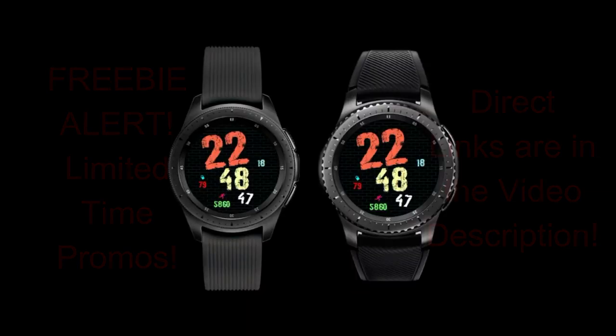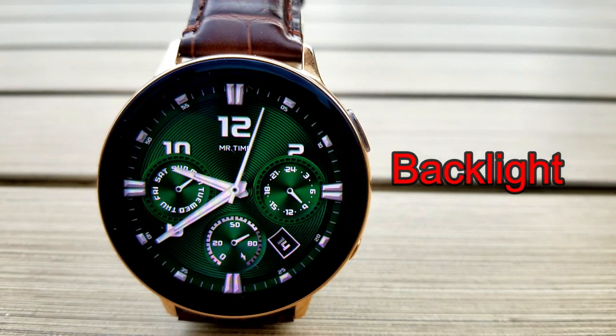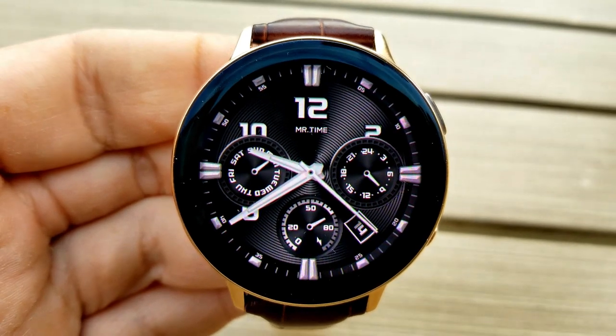Okay, enough of that — let's jump right into the review of these now-free watch faces. The first two faces are from Mr. Time, and these are the ones that have the countdown timer attached to them in the App Store, so if you want to grab either one of these you're going to have to hurry.